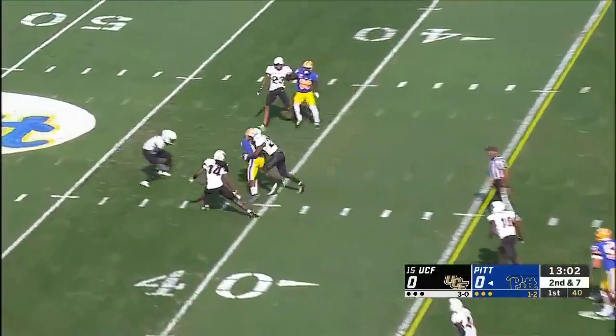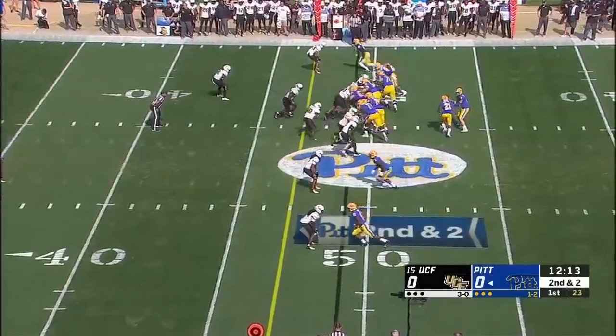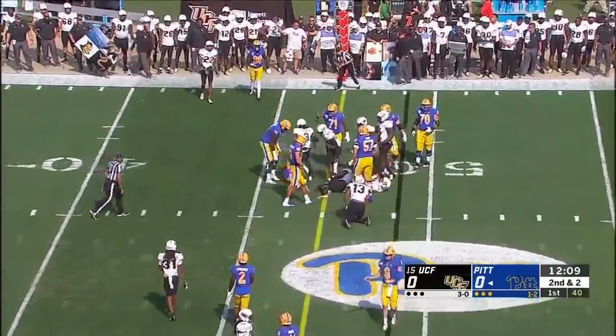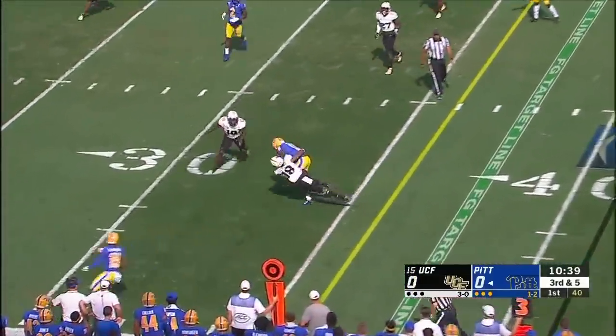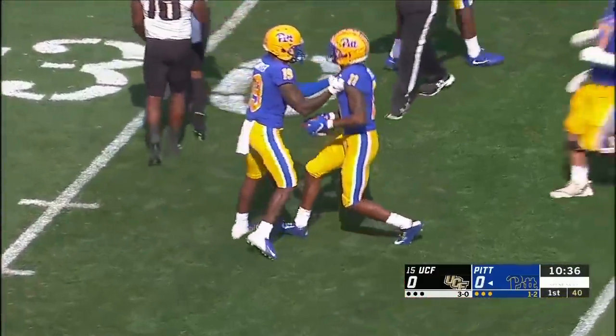Play action for Pickett. He goes down the middle and he's got a first down. It's Kayser Mack. Saw Jimmy Morrissey, the anchor of this line for Pittsburgh. He looked off the tailback harder and fires for Mack again. It's a first down for Pitt, just outside the 30.